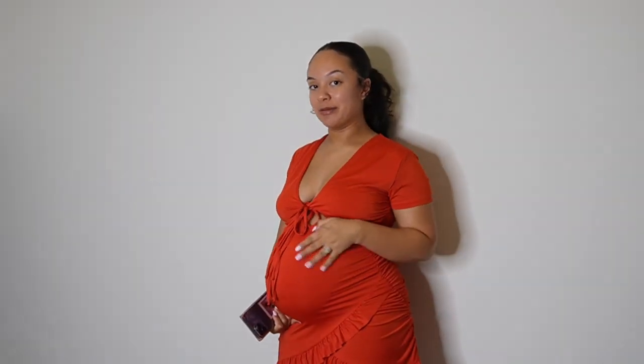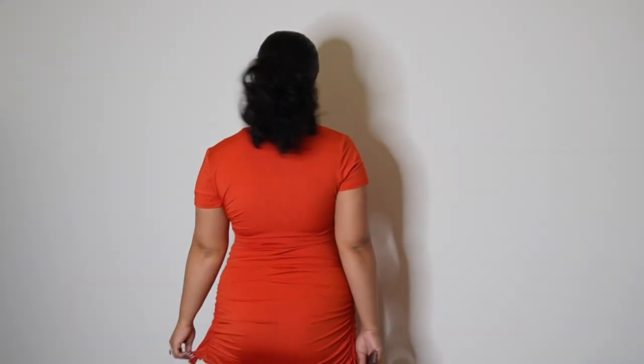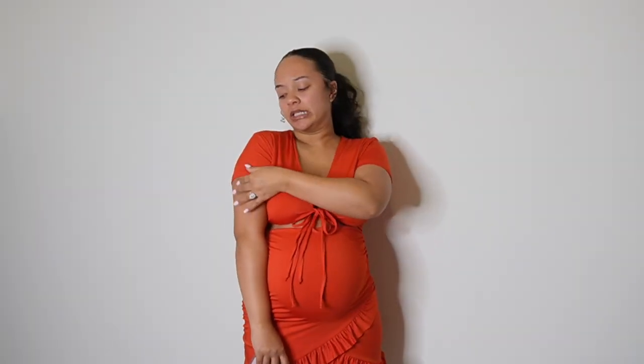The next item is the Tide Cutout Front Ruffle Trim Wrap Hem Dress. This is absolutely so beautiful and so flattering. Definitely bump-friendly as well. When I originally got this dress, I was thinking it would look really cute with those white platform sandals and the white purse. You can also wear this with black heels too. I think it is so pretty and the back is very flattering. This is definitely out of my comfort zone, but I'm very glad I added this into my wardrobe. The material is really nice as well — good quality.